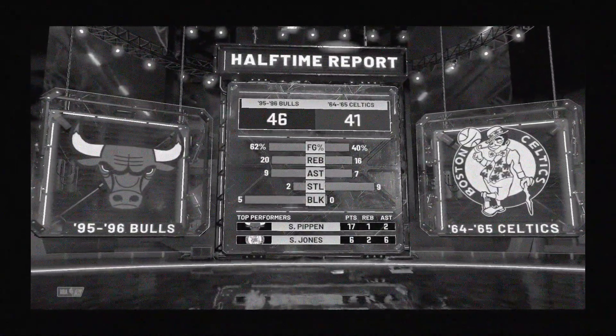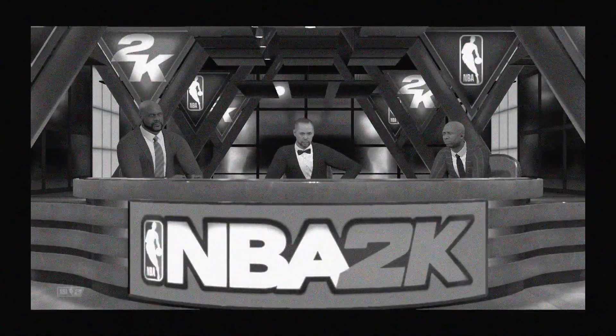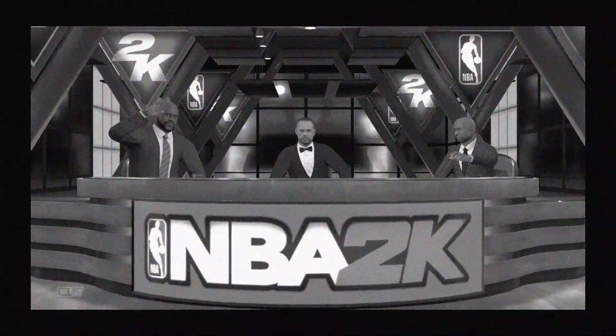The coach needs to light a fire under these guys. If you don't want to do it, I'll do it, Ernie. And that does it for our halftime show. We now take you back to Kevin Harlan for the start of the third period.